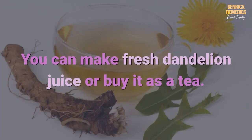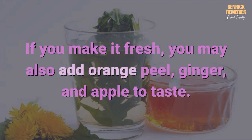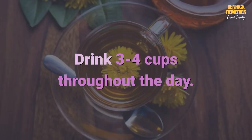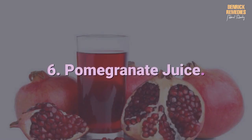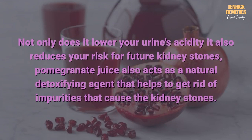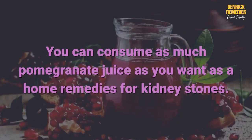You can make fresh dandelion juice or buy it as a tea. If you make it fresh, you may also add orange peel, ginger, and apple to taste. Drink three to four cups throughout the day. Six: pomegranate juice. Not only does it lower your urine's acidity, it also reduces your risk for future kidney stones. Pomegranate juice also acts as a natural detoxifying agent that helps to get rid of impurities that cause kidney stones. You can consume as much pomegranate juice as you want.